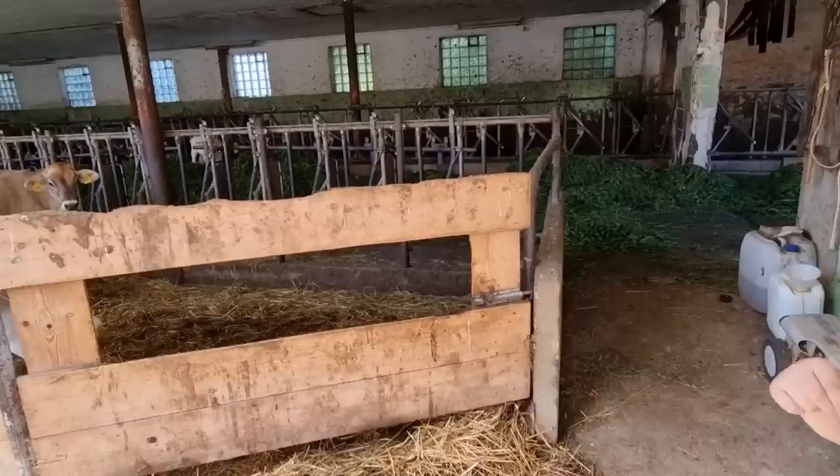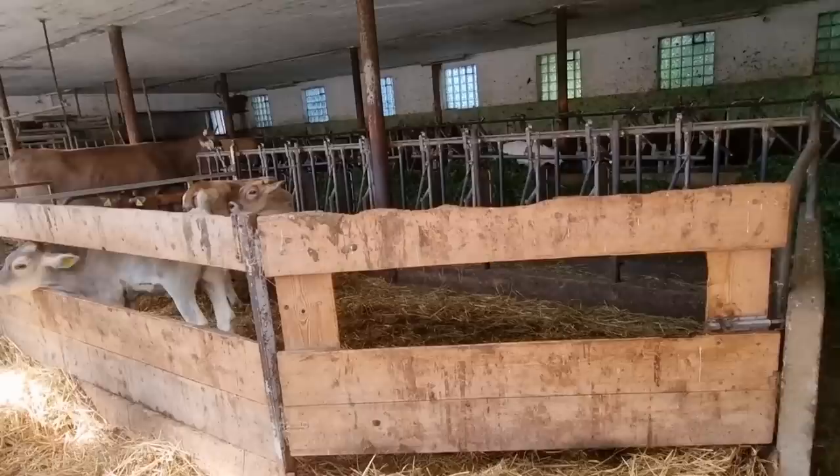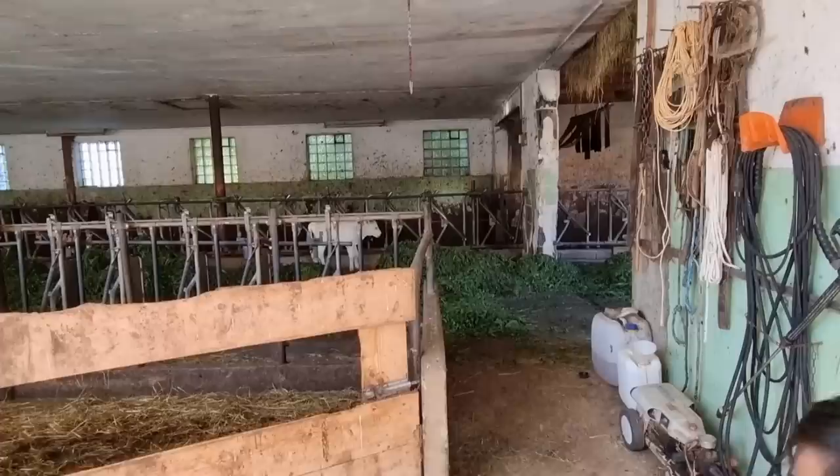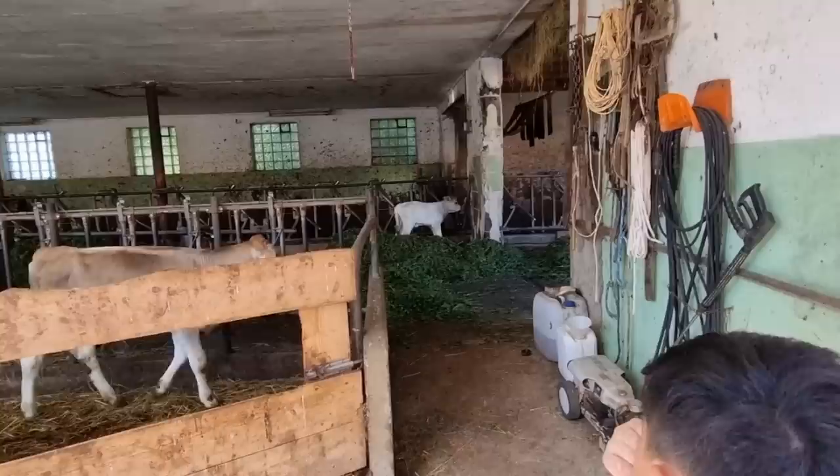Oh, why does the mother one have horns? Yeah, they don't remove the horns. Thank you for the cow's milk. Moo! And look at this — oh, this is a baby one. Let's say 3 or 4 days old. Oh my god, there's a cow outside.